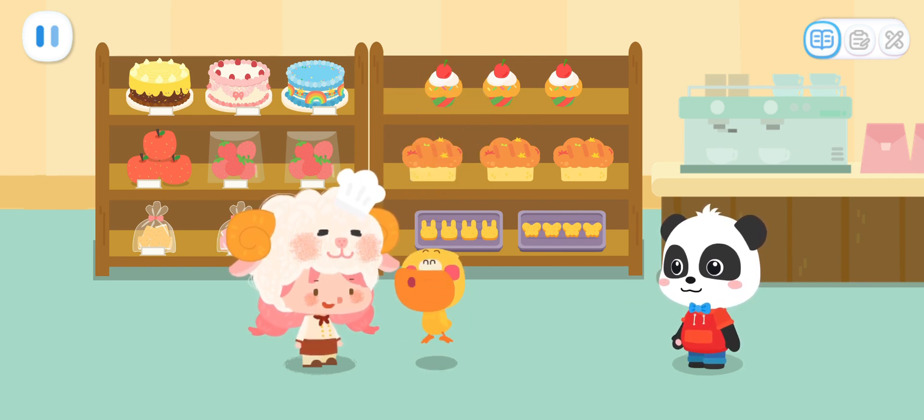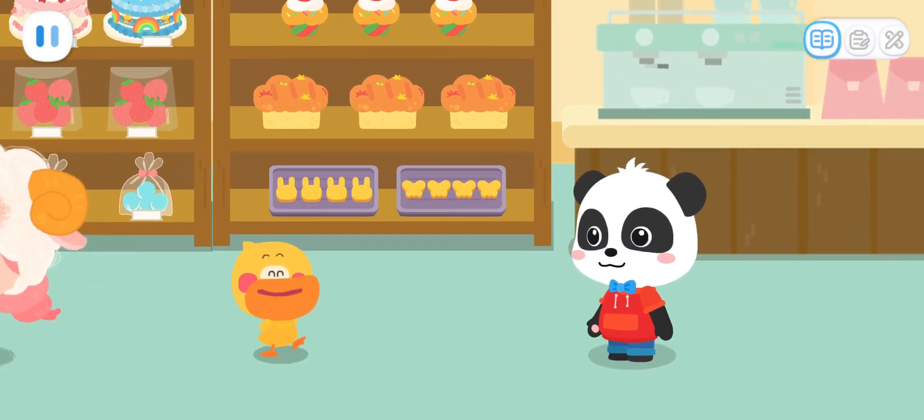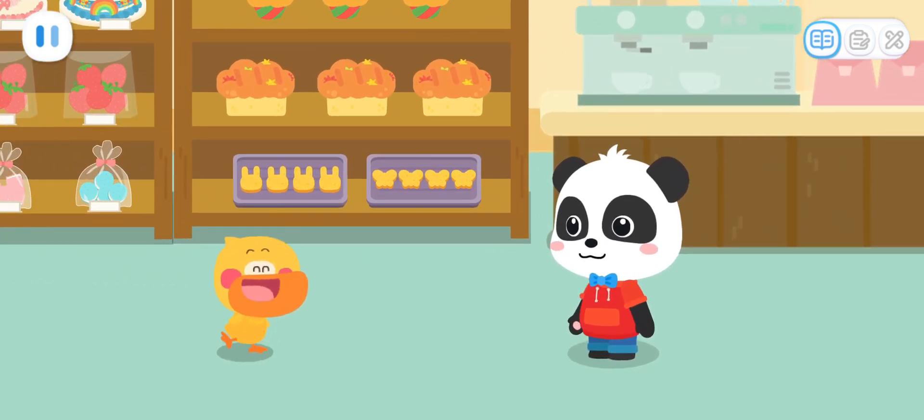Rainbow popping candy bread is so delicious! I want to go out with Kiki to buy more bread next time.